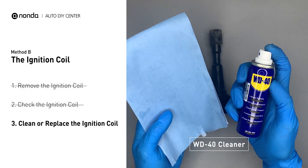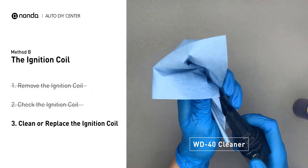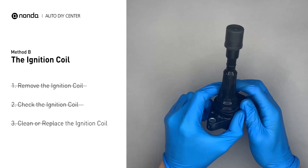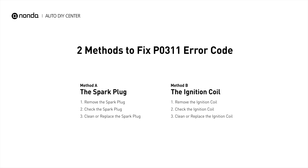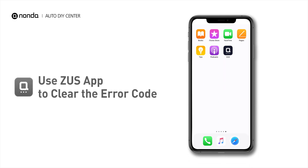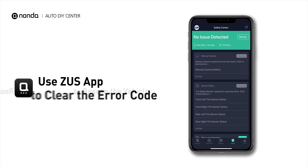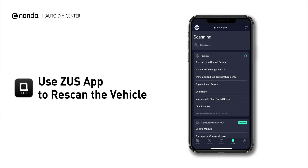If the ignition coil is covered with engine oil or stains, simply clean it with a WD-40 cleaner. Otherwise, replace the damaged ignition coil with a new one. So here are two of the most practical solutions to fix the P0311 error code. After the repair, you can now use the Zeus app to clear the error code, and tap the Rescan button one more time to make sure everything is fine with your vehicle.